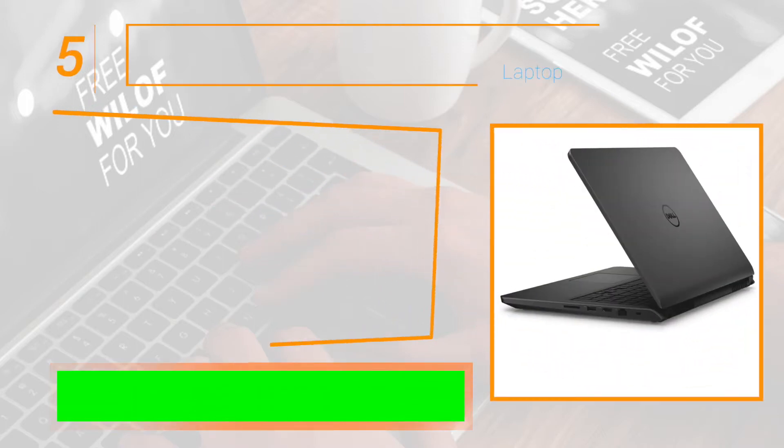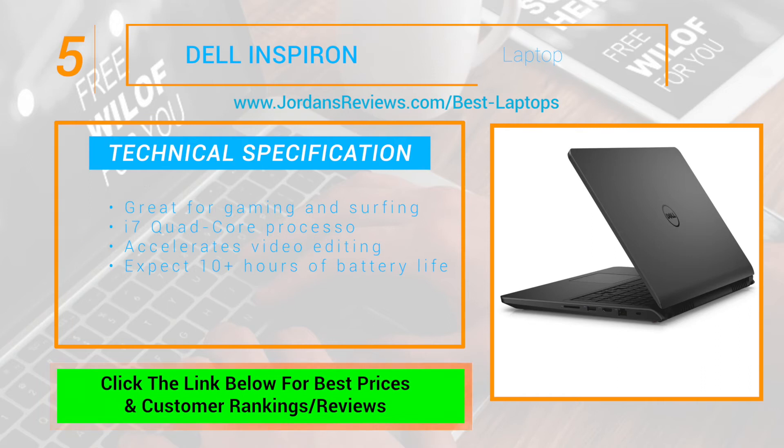At number 5 we have the Dell Inspiron. Optimum performance for gaming, surfing and everything else. This i7 quad core processor powerhouse accelerates video editing and transcoding, and you can expect 10 plus hours of battery life to power your favorite games and videos without interruption.